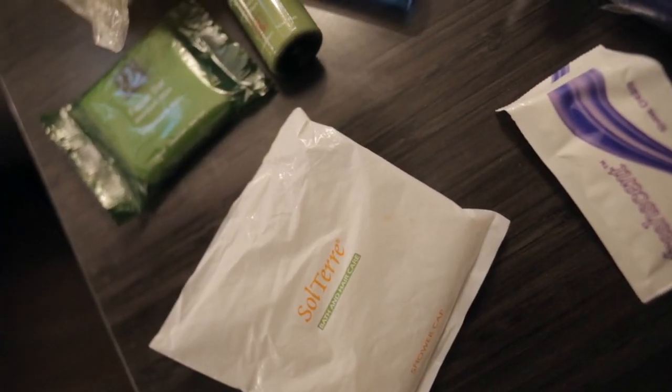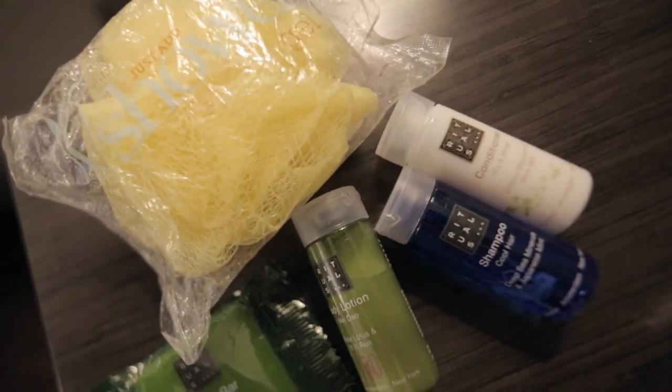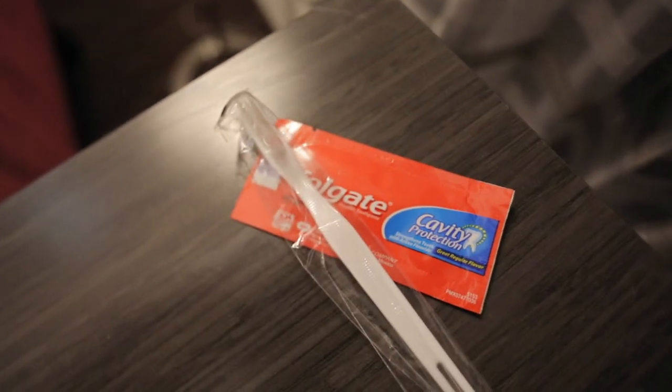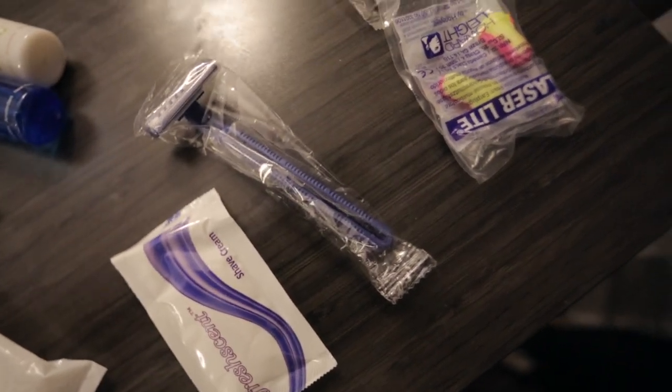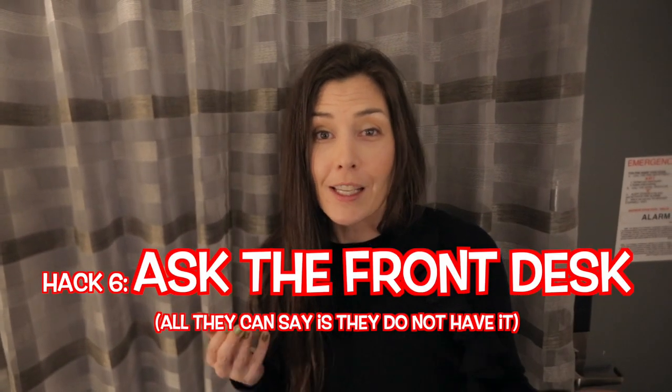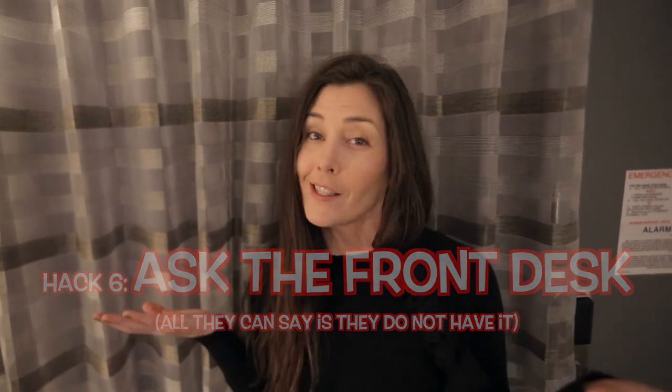If you're a frequent stayer at a hotel, join the loyalty program — they usually have a lot of perks, and if it's free, take advantage of it. A few things you can get complimentary if you've forgotten them at home: call housekeeping or the front desk for deodorant, band-aids, Q-tips, or cotton swabs. Just give a call down to the front desk and see if you can get them for free — all they can say is no.